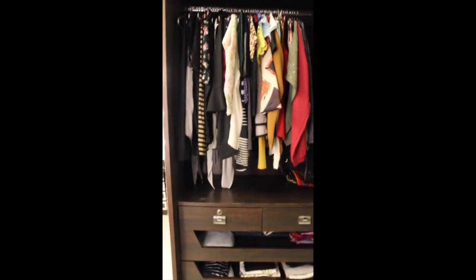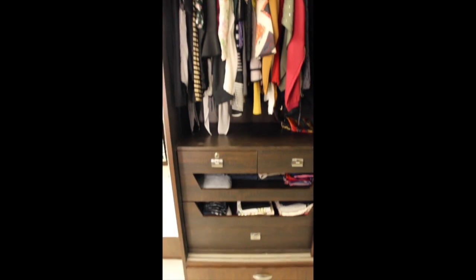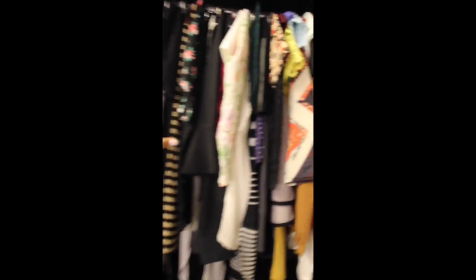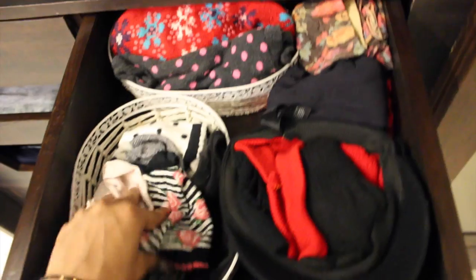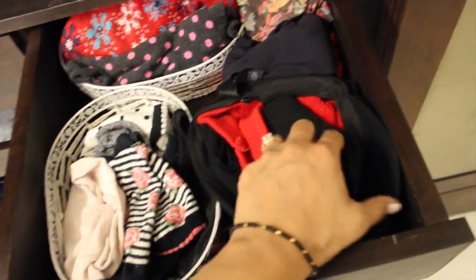Now moving on to my first closet — this is how it looks. Here I have all my tops and shorts. In this first drawer I have all my socks, some of my winter socks, my gym socks, my cap, and my stockings.